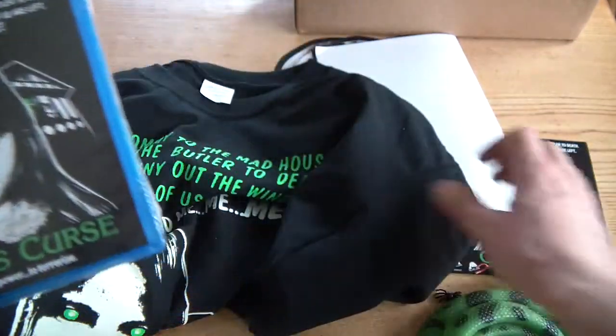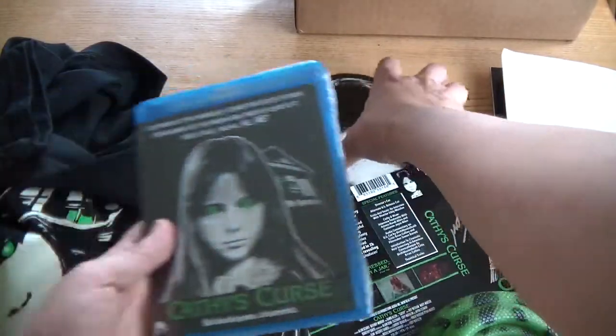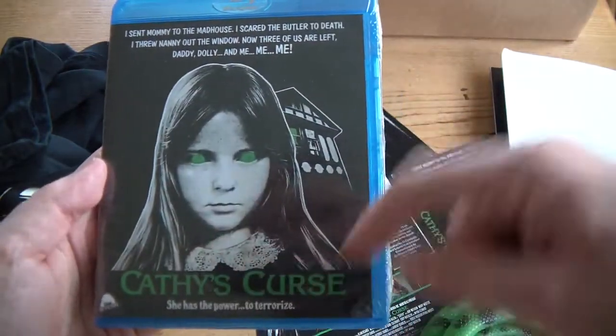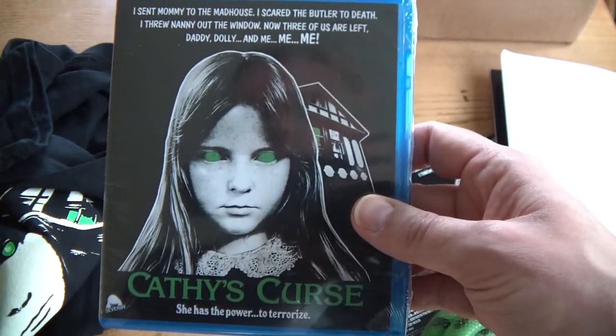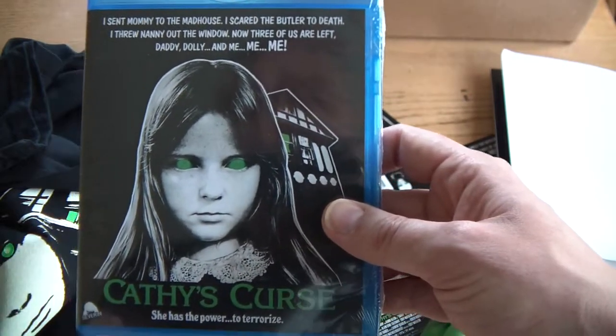Because the enamel badge — I think the idea is this cover here, Cathy's auntie — and you push a button and the eyes will glow. So that will be amazing when I get that.